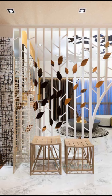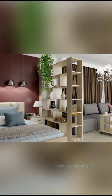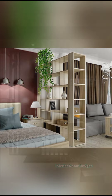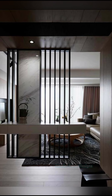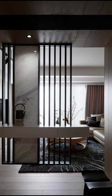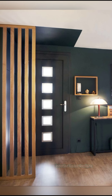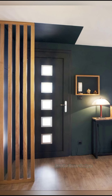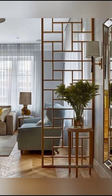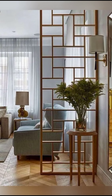A room divider can satisfy a number of purposes — whether it is to divide space, create privacy, hide a mess, redirect footfall, or simply be decorative. It helps define distinct areas. Room dividers also come in different types of materials: fabric, acrylic, glass, wood, resin, and so on. The style of divider you choose would depend on the purpose you wish to use it for and in accordance with your décor style.